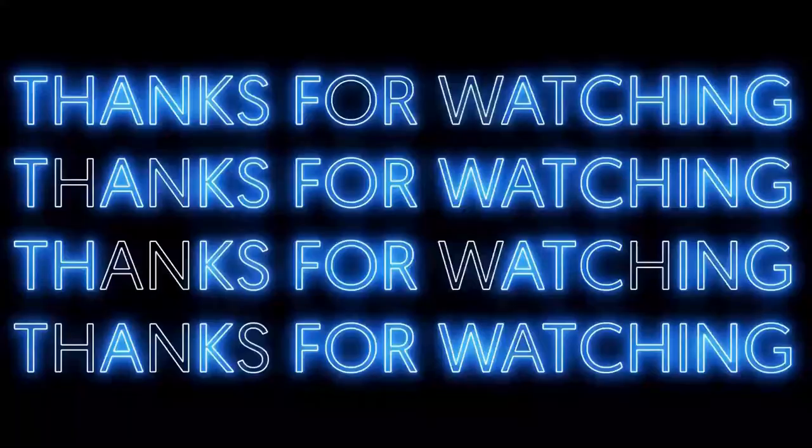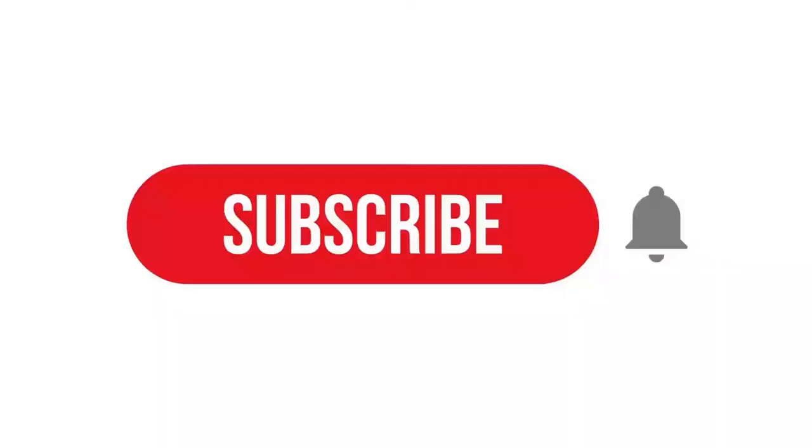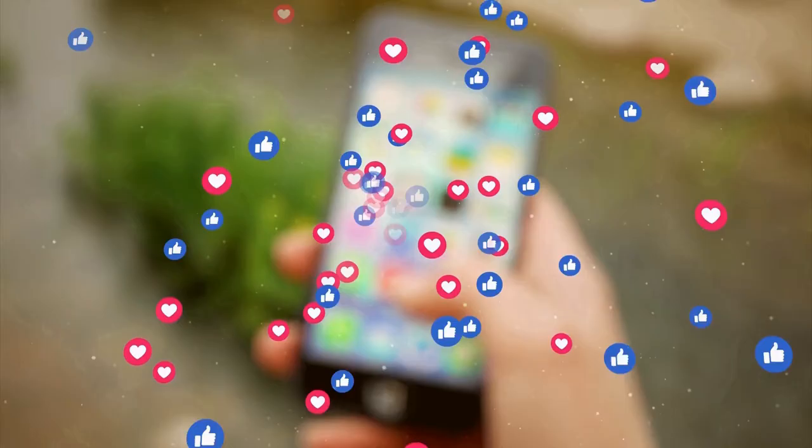Thanks for watching the video. If you loved the video, feel free to hit the like button, and if you are new to the channel, do not forget to subscribe. Also follow us on different social media platforms in order to stay updated.